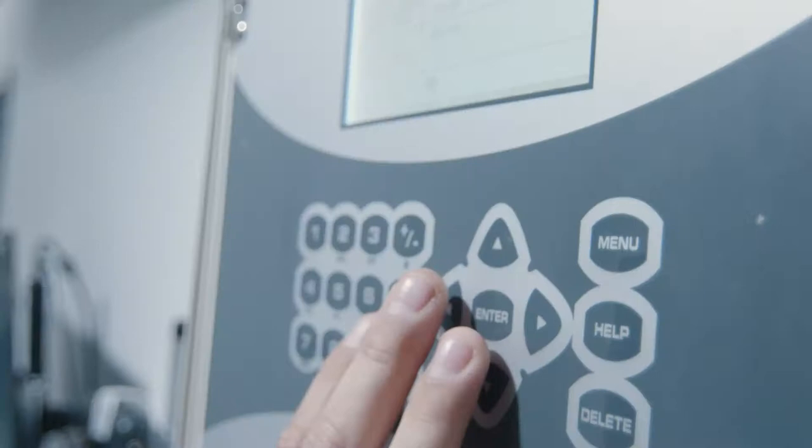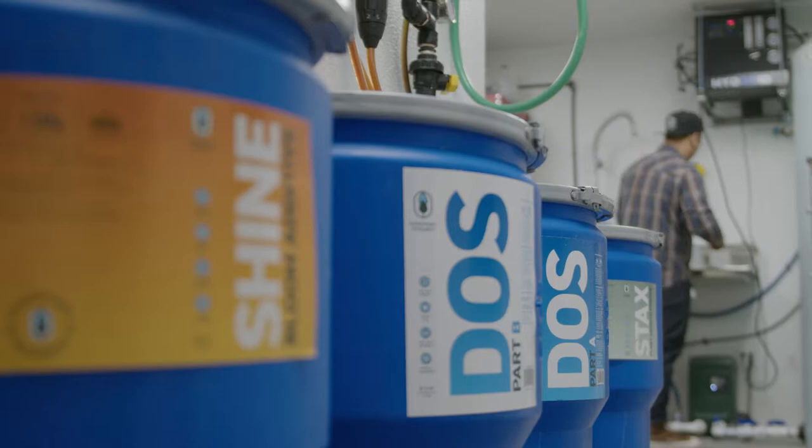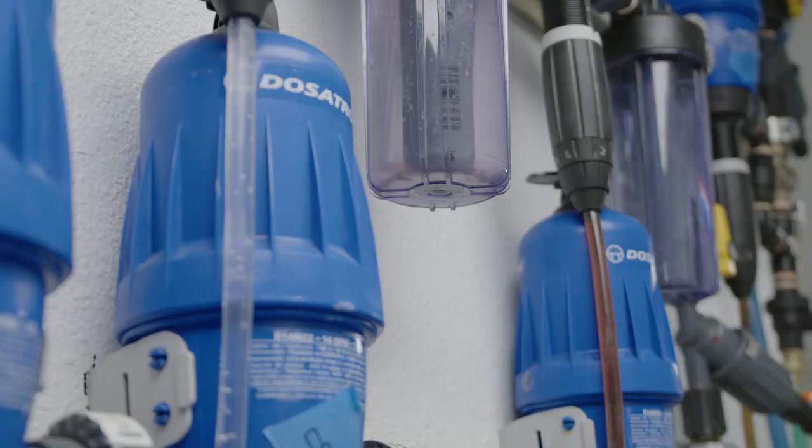You love your plants, so you've dialed in your environment, your nutrient regimen is on point, you've given your plants everything they need to be vigorous and potent. Now what can we do to bring even more out of your garden?